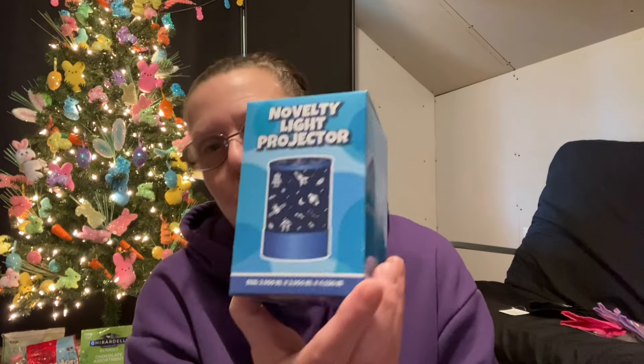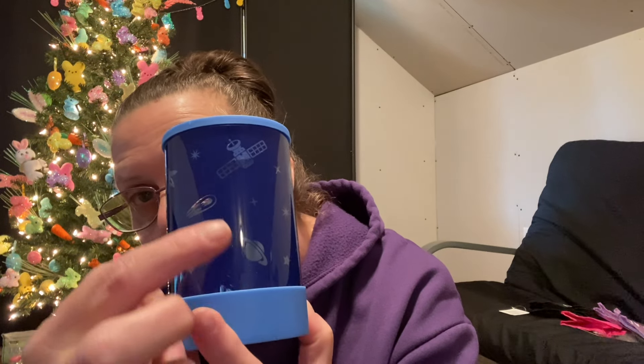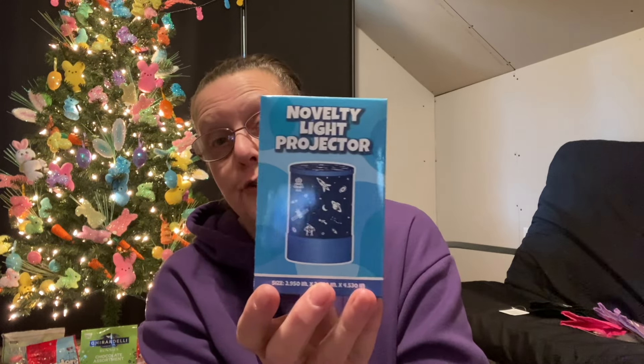I have one other novelty light projector to share. This one is geared more towards astronauts and spaceships. It requires three triple-A batteries. I have two other projectors I showed the other day and I'm going to share a video with all three lit up. The battery compartment is on the bottom with an on/off switch. Up close you can see our solar system, flying objects, spaceships, a shooting star, the moon — this would look really cool lit up in a room.